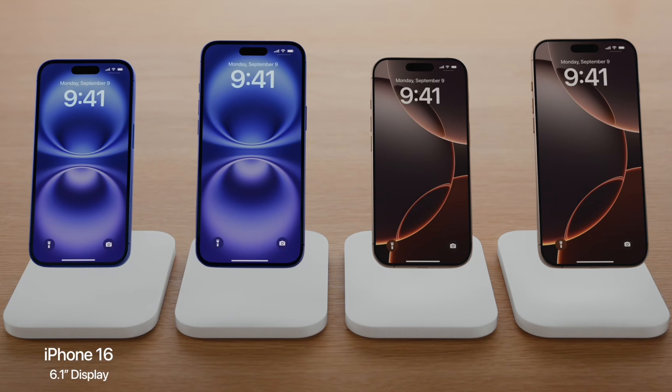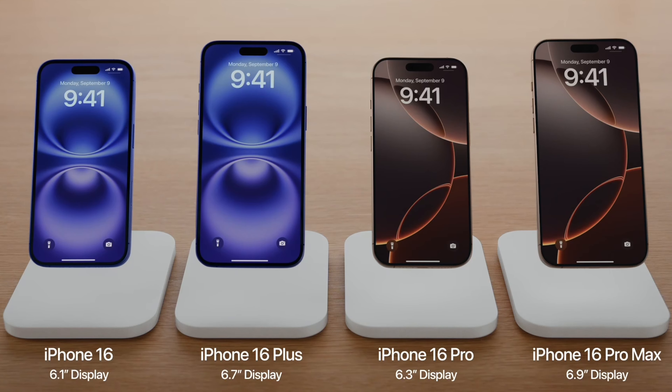iPhone 16 — yes, you heard rightly. Friends, iPhone 16 has launched and there are 4 models available: iPhone 16, 16 Plus, 16 Pro, and 16 Pro Max. All these phones come with new and advanced features, including Apple Intelligence and the new era of Siri.